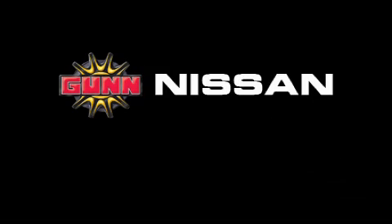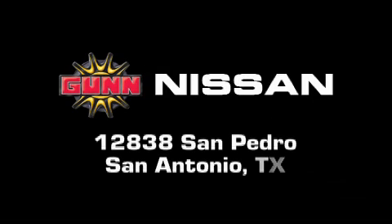Gunn Nissan is located at 12838 San Pedro in San Antonio.